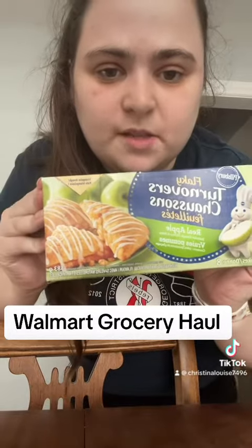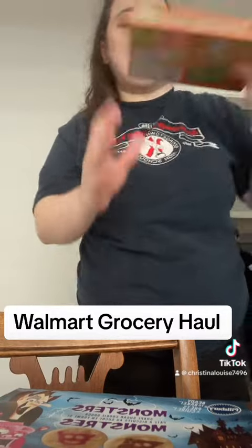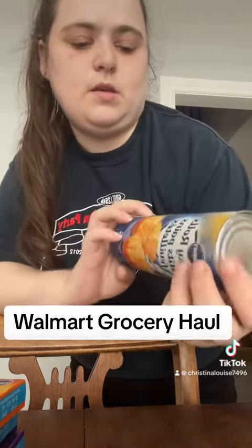And then I got this Pillsbury Apple real Apple turnovers — ghosts, monsters, and pumpkins. And then country biscuits, cinnamon rolls, and flaky rolls. Those are all 3 for $8.